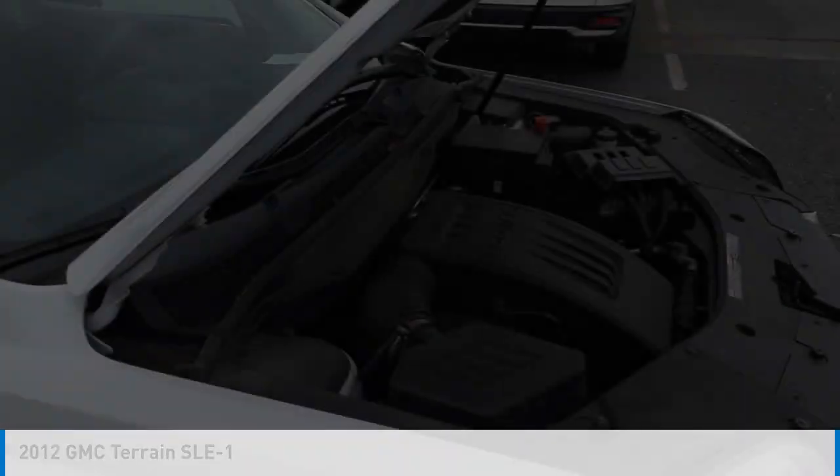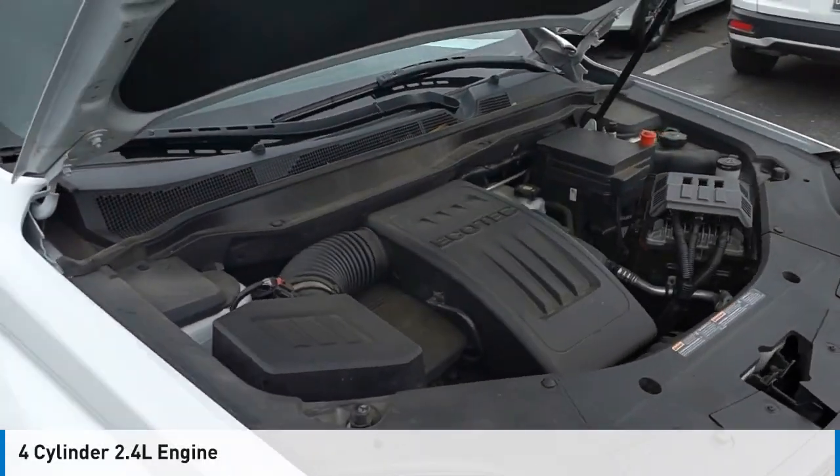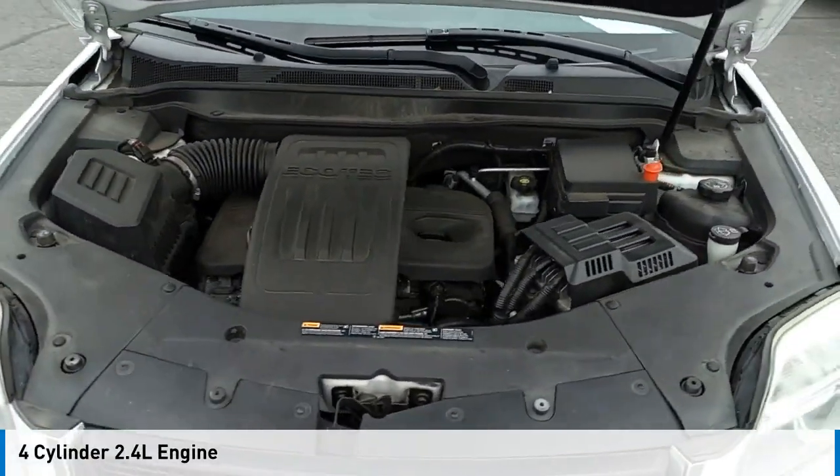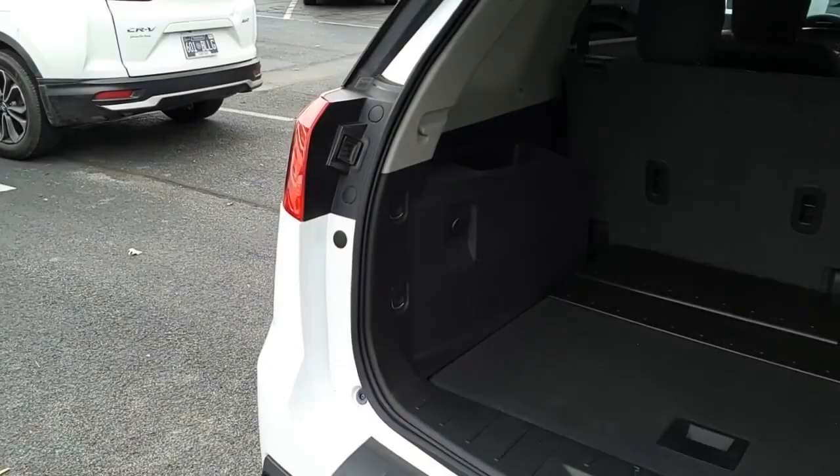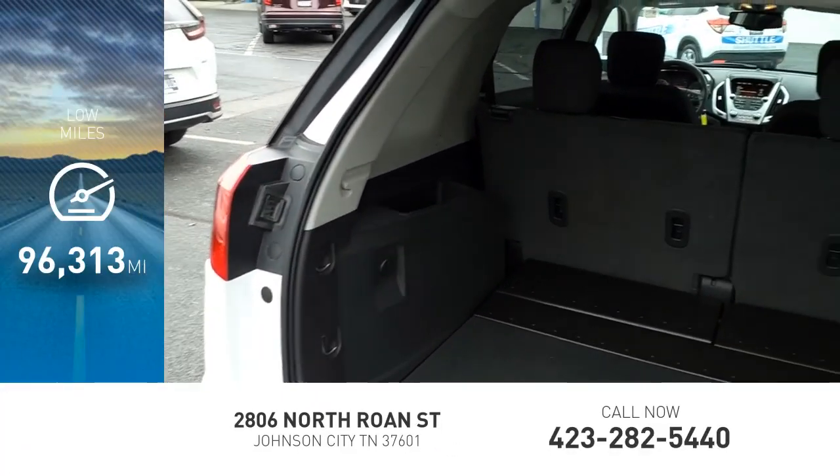This vehicle is powered by a front-wheel drive, 4-cylinder, 2.4-liter engine and comes with a 6-speed automatic transmission. This vehicle has less than 100,000 miles.